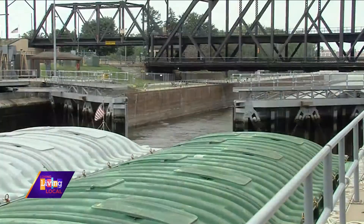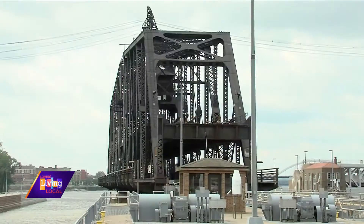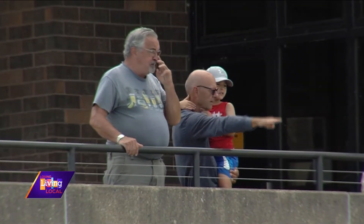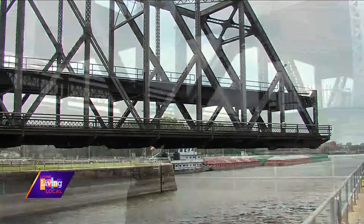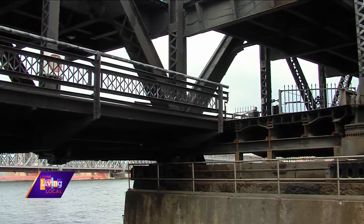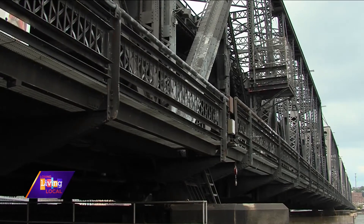As you get to see the lock work, you have the Government Bridge in the background that spins on occasion if you have a tall boat coming through. Just the scale of what comes through and the tonnage — that's a main takeaway, the fascination of how navigation operates on the Mississippi River and the things the Corps of Engineers has constructed over the years to make it a reliable way to travel up and down the river.